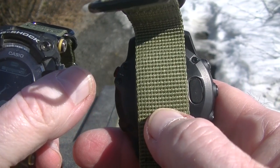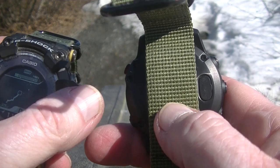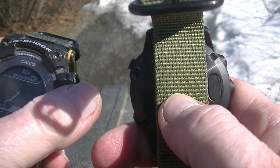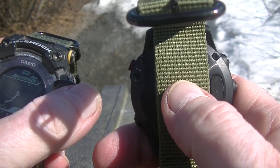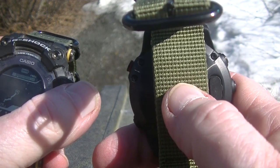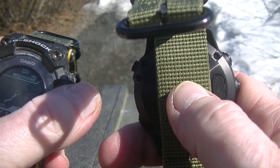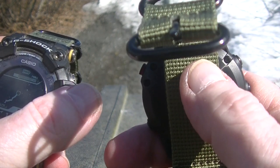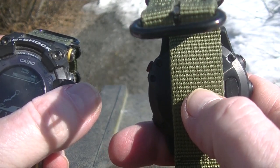Now of course, with these NATO straps on there, you're not going to get the pulse meter or the blood oxygen sensor — which is okay with me. I'm 74 years old and I figure when either one of them stops, I'll know it.